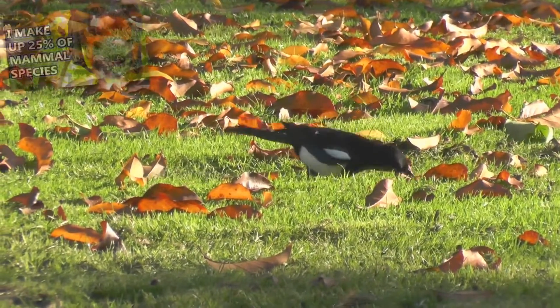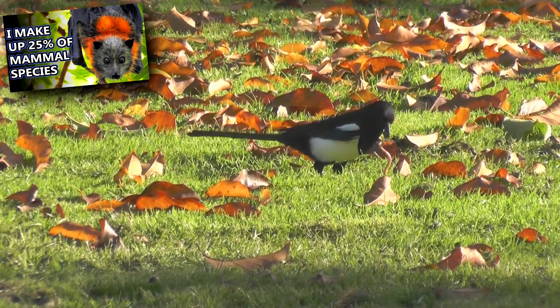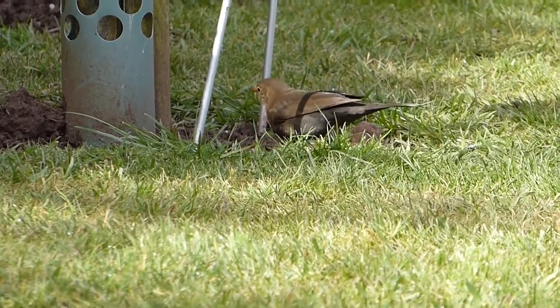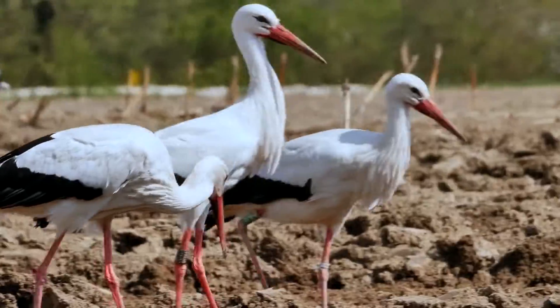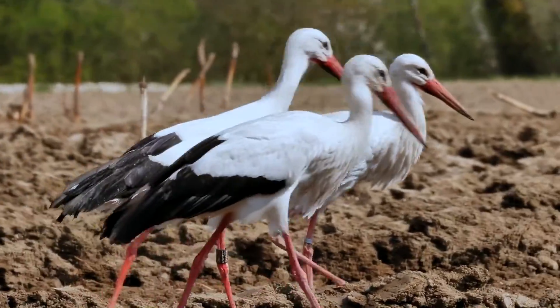Predators to earthworms include birds, bats, and small mammals. These animals may lure earthworms out by stomping on the ground to create vibrations that draw earthworms to the soil's surface. This behavior in earthworms is not entirely understood, but it may have something to do with them trying to avoid moles, though earthworms in areas where moles don't live also exhibit this behavior.